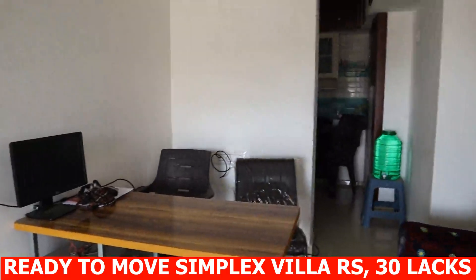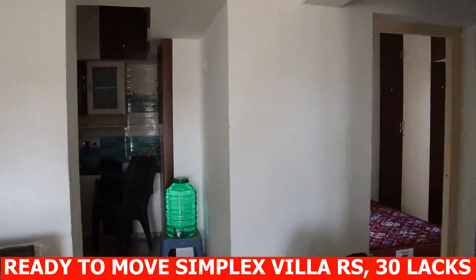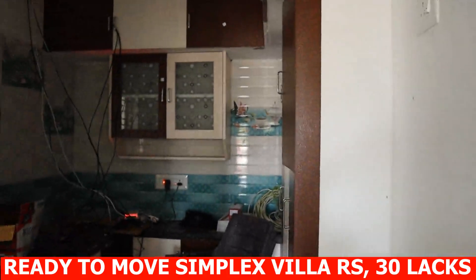Fully cupboard work in kitchen. Fully wood roof cupboards. Bank loan 80% to 90% available. Gated community with compound wall.